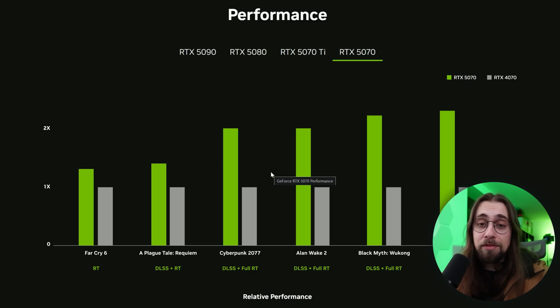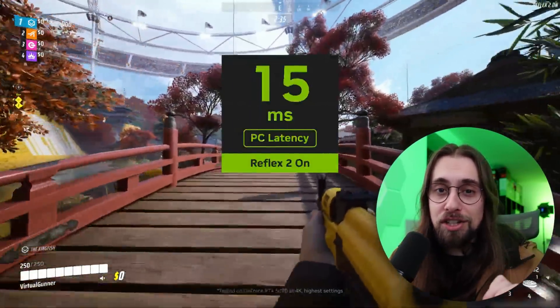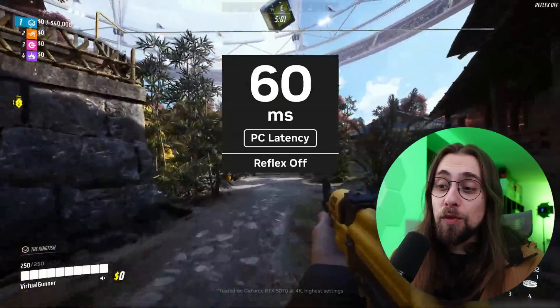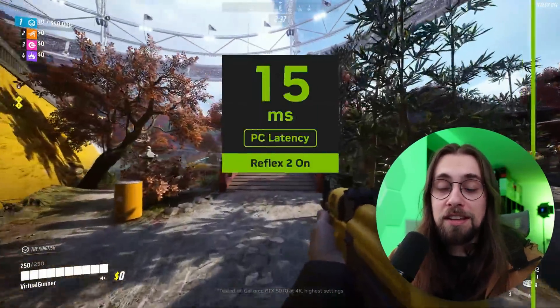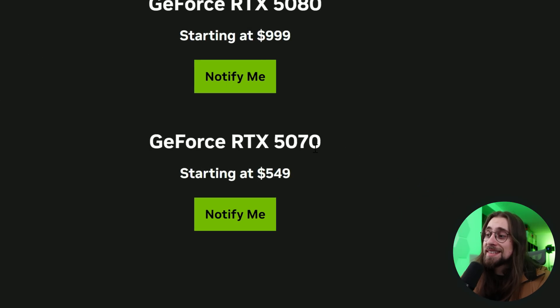Take these results with a grain of salt because they come from NVIDIA itself — we need proper third-party testing. We have DLSS, we have Reflex 2 — a newer and improved latency reduction technology — and they need this for the Multi Frame Generation technology they are bringing to DLSS 4. Let's start with pricing.